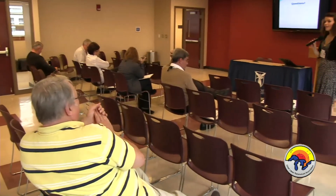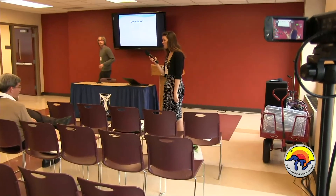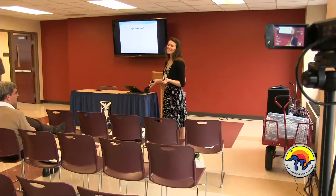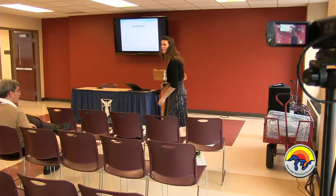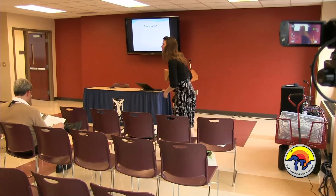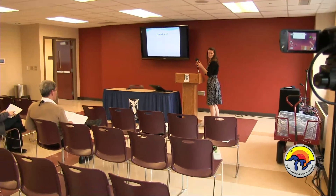Thank you so much. That concludes this paper session. According to our schedules it's time for our break with vendors — it's an hour and a half, and you all have to come back here.